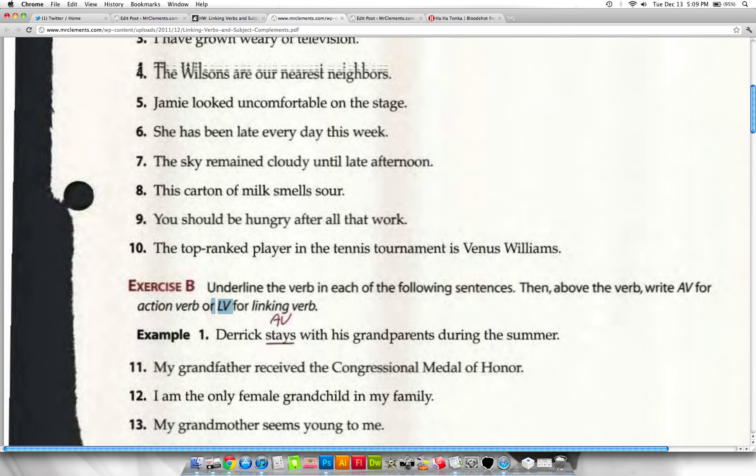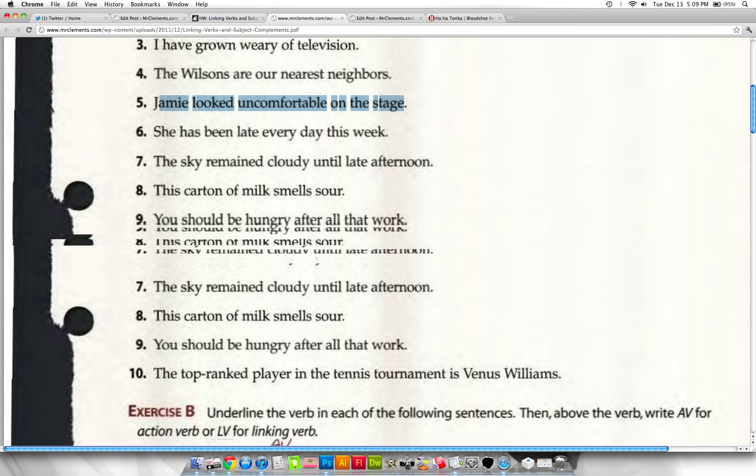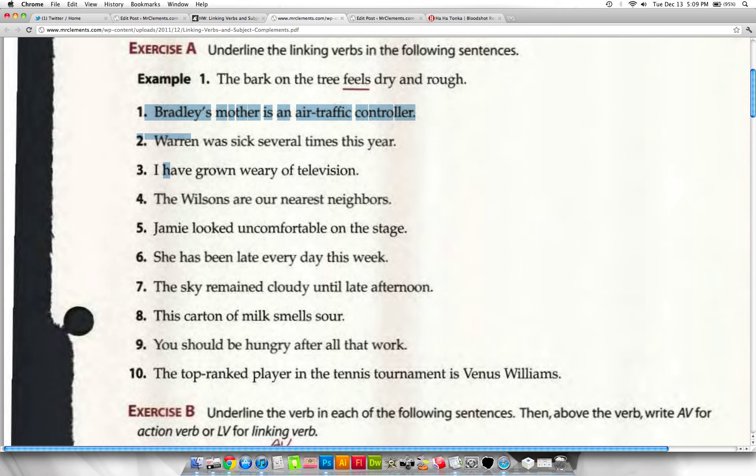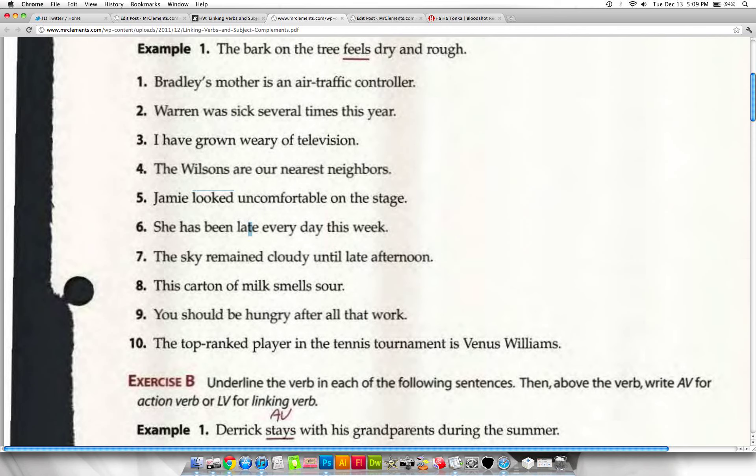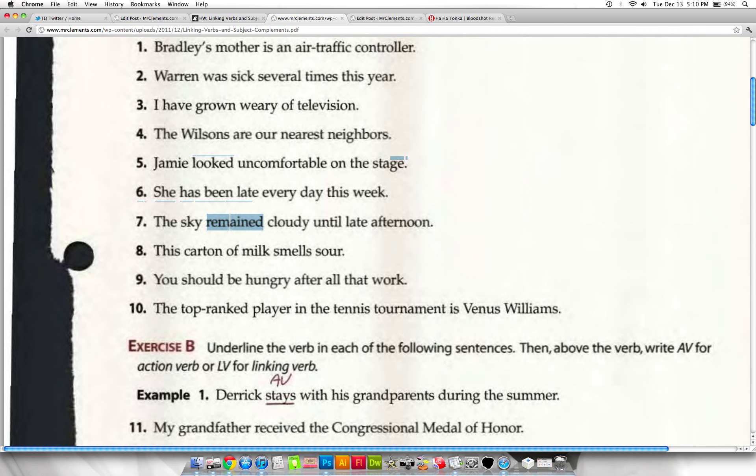If I can replace the verb — for example, 'have grown' — with a form of 'to be,' and the sentence still works, it's a linking verb. 'I am weary of television' — that works. 'Was' is a form of 'to be.' 'Are' is a form of 'to be.' How about 'Jamie looked uncomfortable on the stage'? Replace with 'is': 'Jamie is uncomfortable on the stage' — still works, so it's a linking verb. 'The sky was cloudy,' 'the carton of milk was sour' — all these linking verbs can simply be replaced with 'is.'